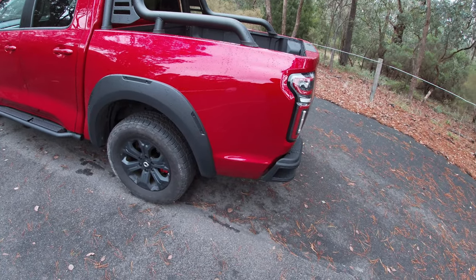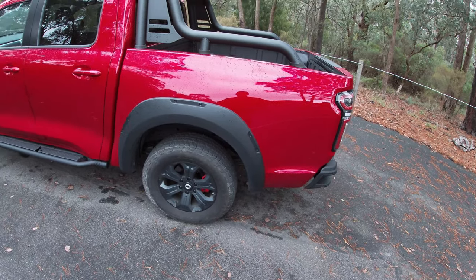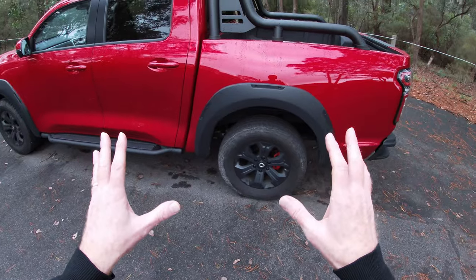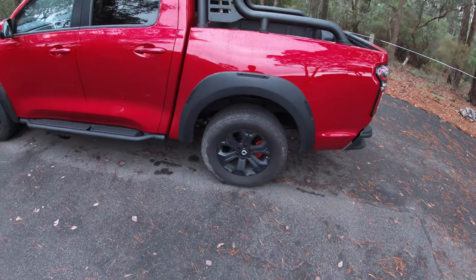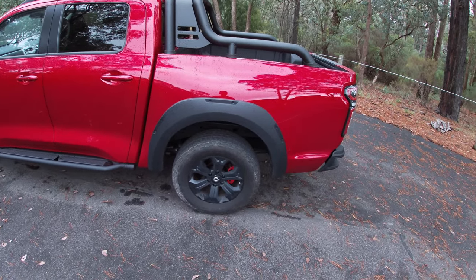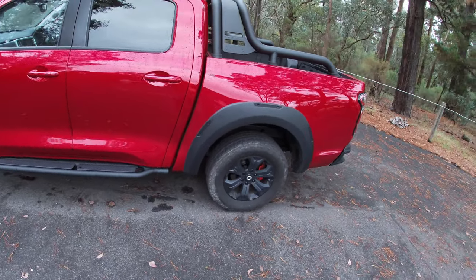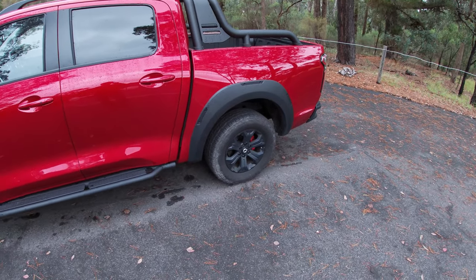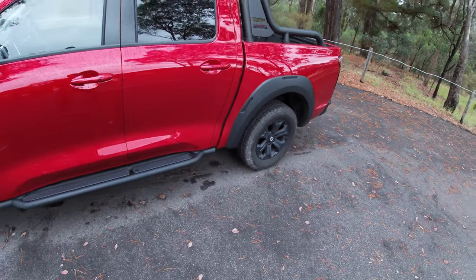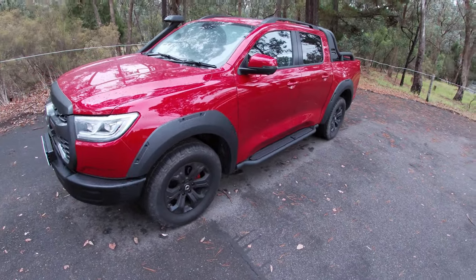It'll tow up to 3,000 kilograms, which is 500 kilograms less than the category benchmark, but it's still a decent sized trailer. Because it's loaded with all this off-road armory, the XSR is also the heaviest model in the Canon range, with the smallest payload rating at 875 kilograms. That's still a decent sized payload — it's larger than top shelf rivals like the Ford Ranger Raptor or the Toyota Hilux GR Sport, so it's certainly competitive in that class.